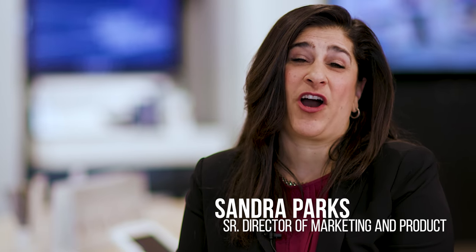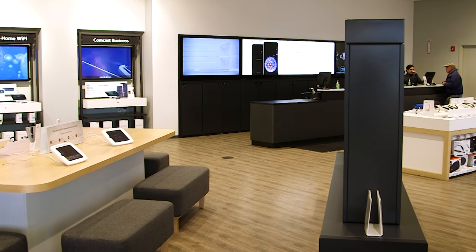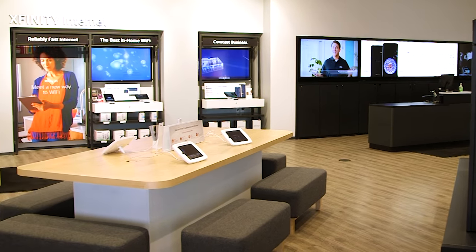Hi there, I'm Sandy Parks, Senior Director of Marketing and Product here at Comcast. Today I am at our Lowell, Mass Xfinity store — it's one of 15 in the greater Boston region.